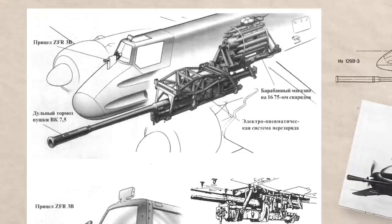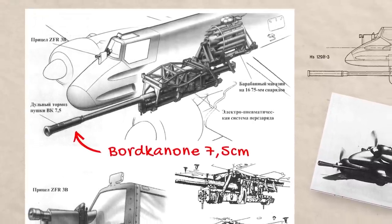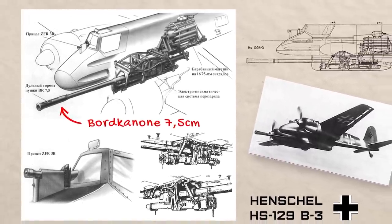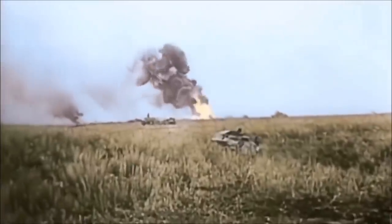The Germans went on to install the 75mm full-auto variant of the Pak 40 cannon on the Hs 129B-3 by the end of the war, but it proved to be very difficult to operate, although extremely effective, being able to destroy virtually any tank of the era.